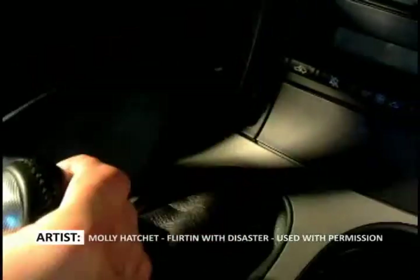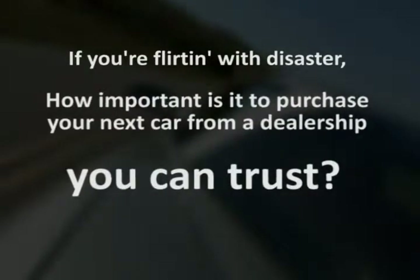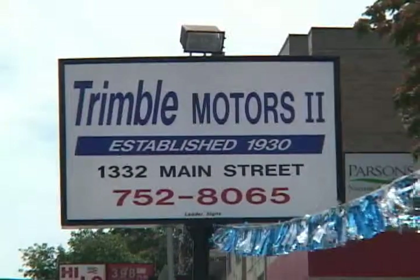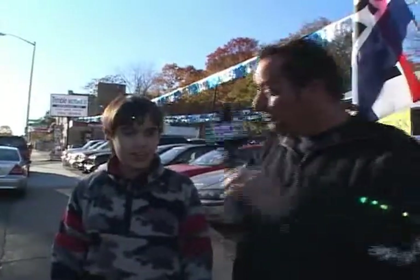In these tough economic times, how important is it to purchase your next car from a dealership you can trust? Trimble Motors has been there for our customers since 1930. We stand behind our vehicles and have thousands of happy customers. For your next pre-owned vehicle, come to Trimble Motors. I'm Tim Clark, and I'm Joe Clark. 1332 Main Street in Worcester. TrimbleMotors.com, 752-8065.